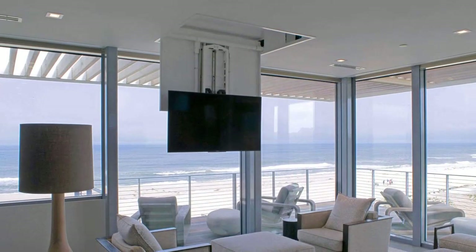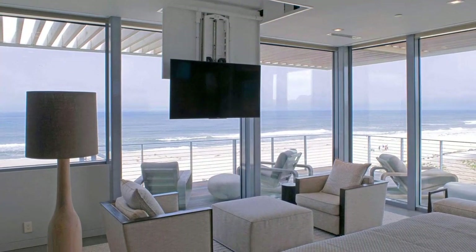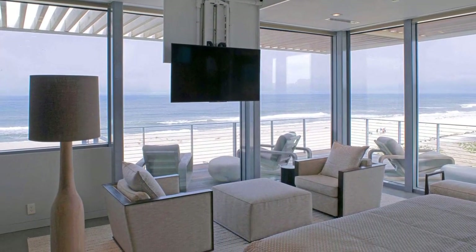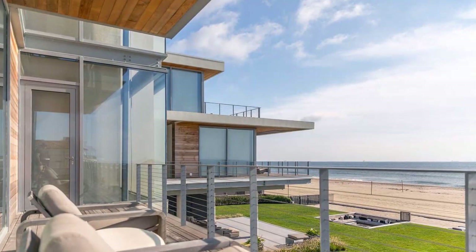In one of the bedrooms, a hidden television lowers down from the ceiling and a door opens to a balcony. Subtle whites and grays echo the surrounding clouds.